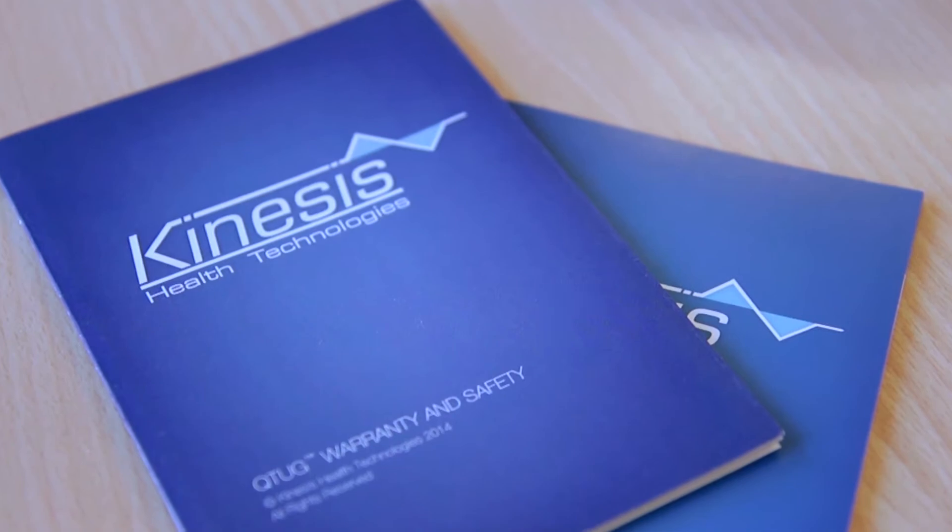A UCD spin-out company is a company that is formed based on UCD intellectual property and based on the ideas of UCD researchers.